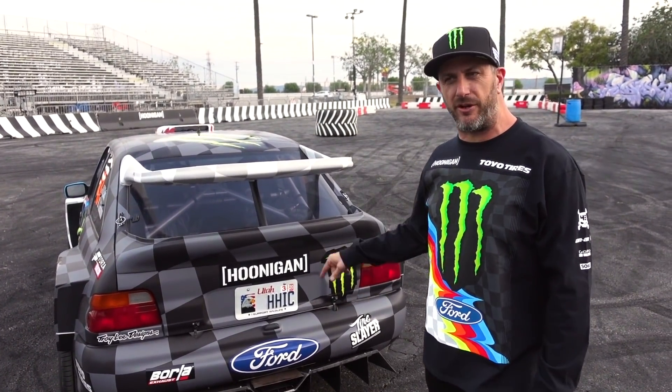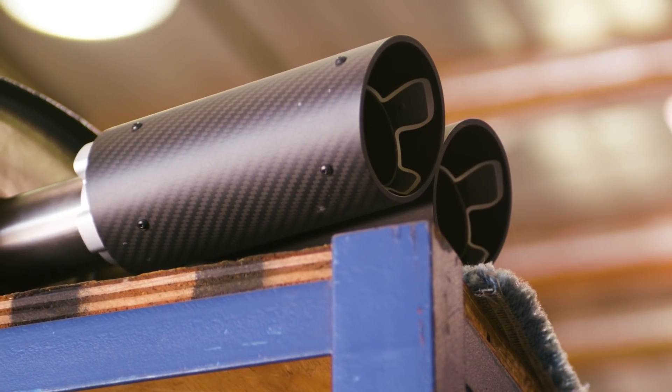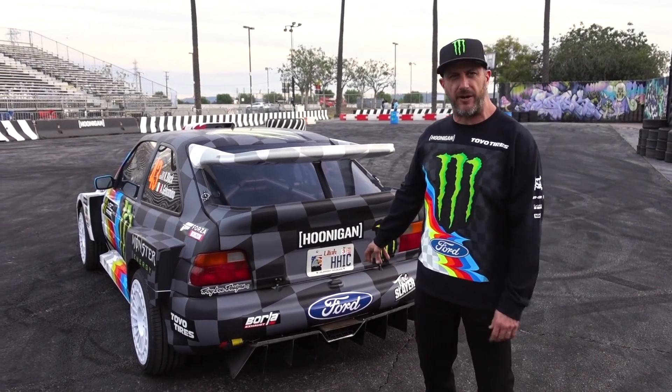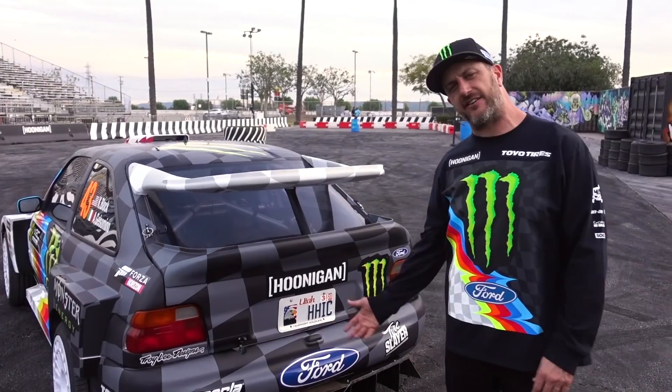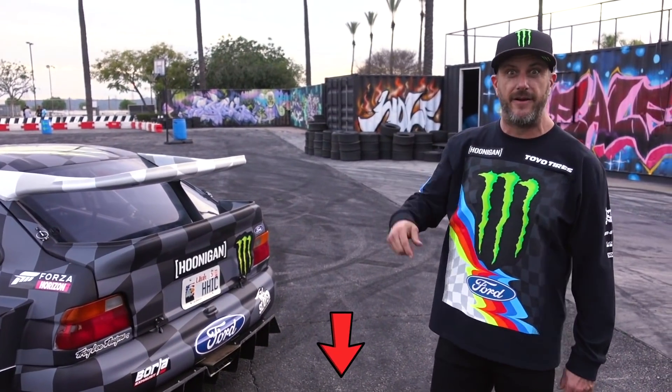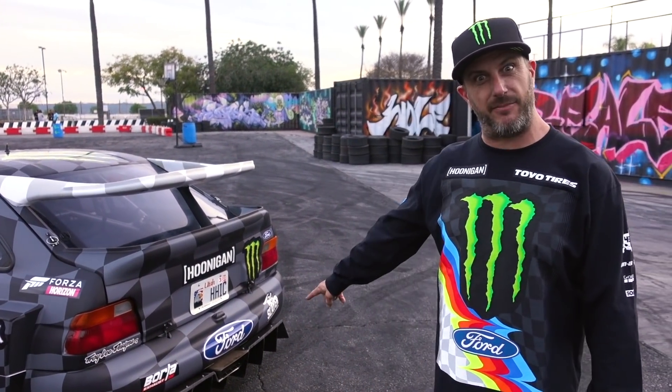Now that we have an exhaust partner, I think we should have multiple tips for this because Borla makes some super rad round tips with carbon fiber. They make a lot of really rad tips and I like what they've done here — it's a very cool design. I'd like to see some carbon fiber tips, maybe some anodized tips. I like exhaust. I like Borla. I think we need some more options. Maybe comment below on some options you'd like to see on the back of the Kazi.